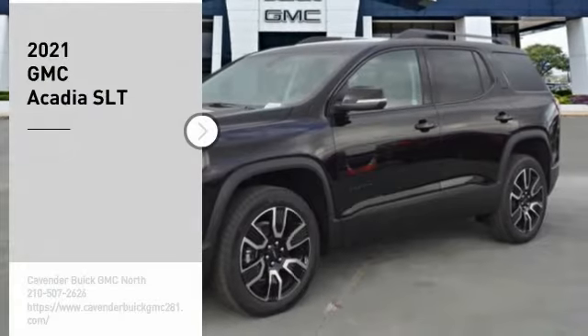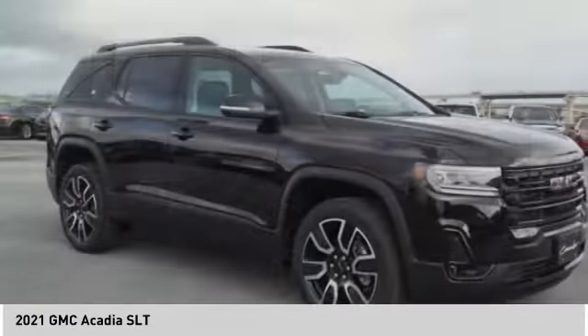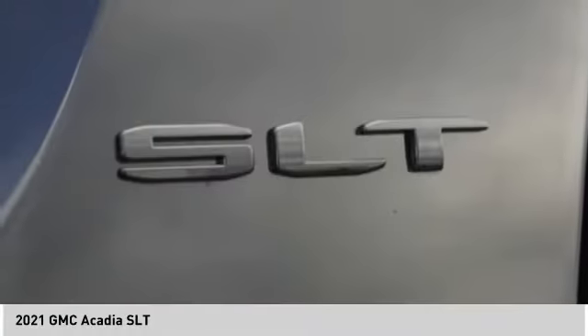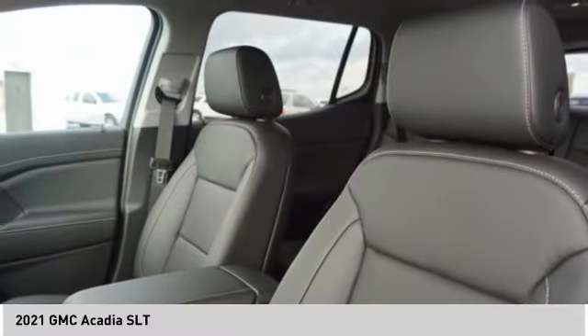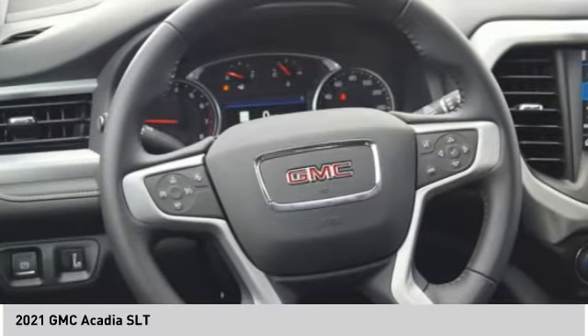Come test drive the 2021 GMC Acadia. The Acadia has great capability coupled with exceptional safety, offering better highway fuel economy than any other eight-passenger SUV, advanced technology, and thoughtful ergonomics. The Acadia is a premium utility that rejects compromise.